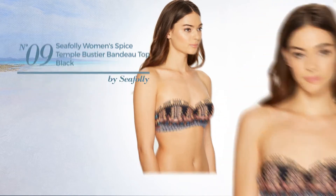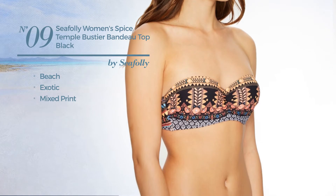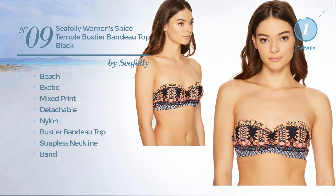Number 9. A Beach Swimsuit. Featuring an exotic design with mixed print. Made of detachable nylon. This swimsuit includes bustier bandeau top, strapless neckline and band. Available just in black color.